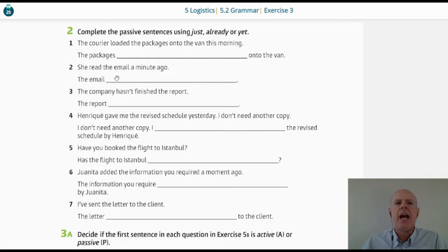'The email has just been read.' For sentence three: 'The company hasn't finished the report.' So, 'the report hasn't been finished yet.' You see the use of 'yet'? The report hasn't been finished yet. The company — 'by the company' — isn't necessary in the sentence.